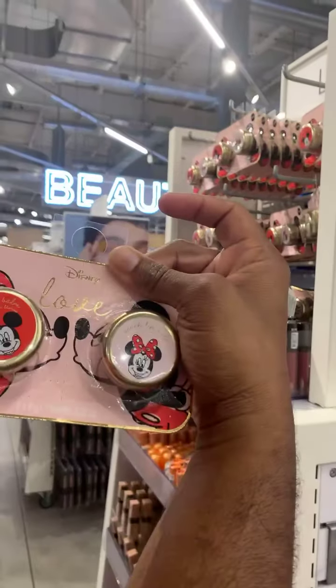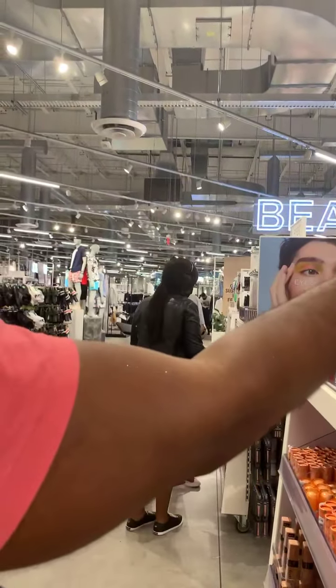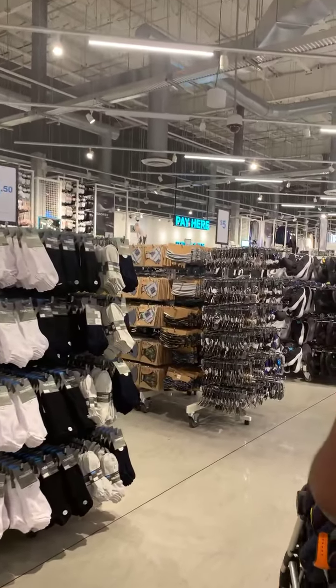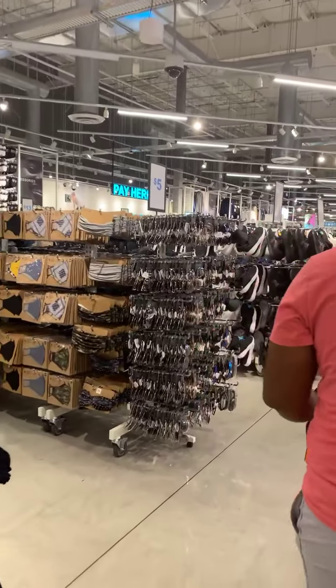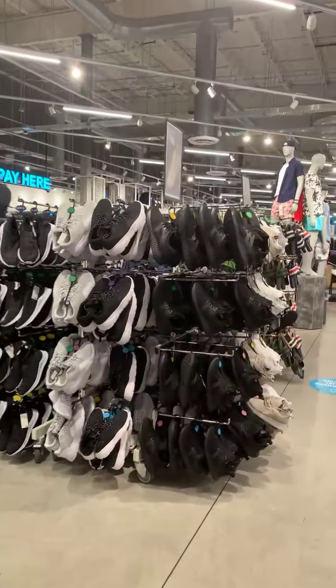We also do pick-ups at Primark for Disney products. If you see anything you want picked up, tell us. Please go to www.inonboutique.com. We have our Inon VIP family members popping in to say hello. Welcome back, guys!